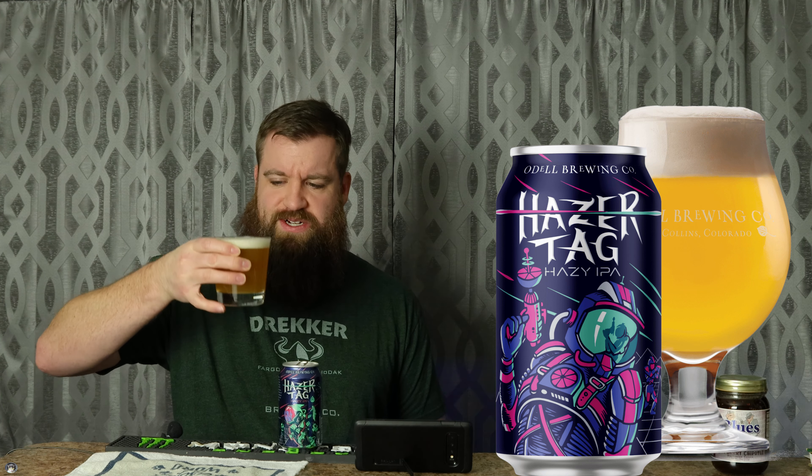It says: set your phaser to fun and get ready for this galactic adventure of hazy hop deliciousness. 7% alcohol by volume. I love Odell Brewing — they have good stuff. You guys have 90 Shilling? That's a good beer. That's a wonderful beer.